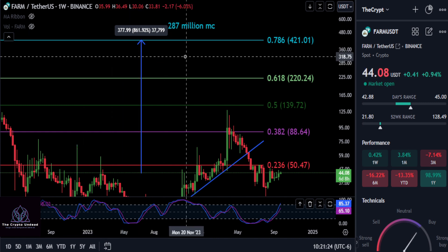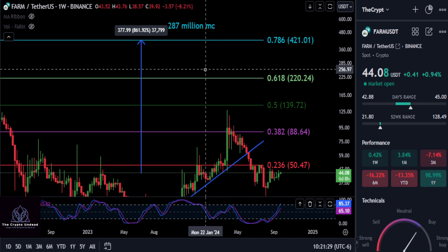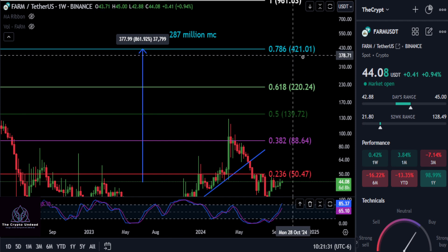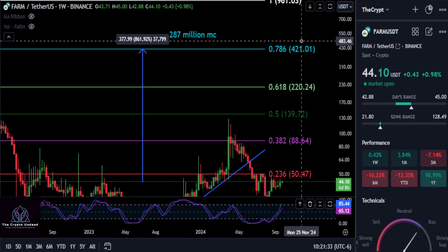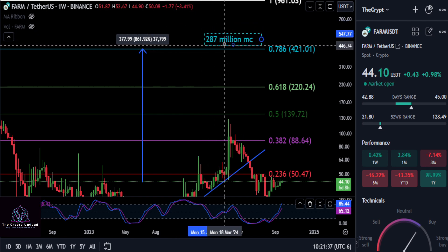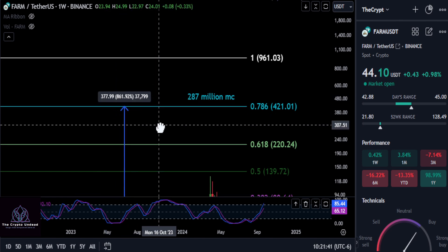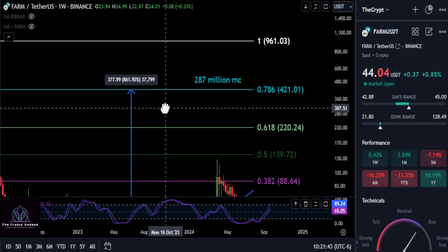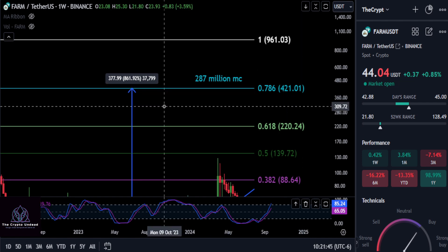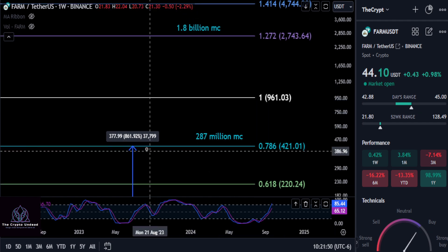How high is FARM going to go this cycle? This is on Coinbase, by the way — if you don't know about it, go do your research. I think it's going to do well this cycle. Going from today at $44, if it only does a 786 retracement up to about $420, that's going to give it a $287 million dollar market cap and a little over a 9.5x — so almost a 10x easily on your investment. I think a 786 is definitely in the books here for this one.